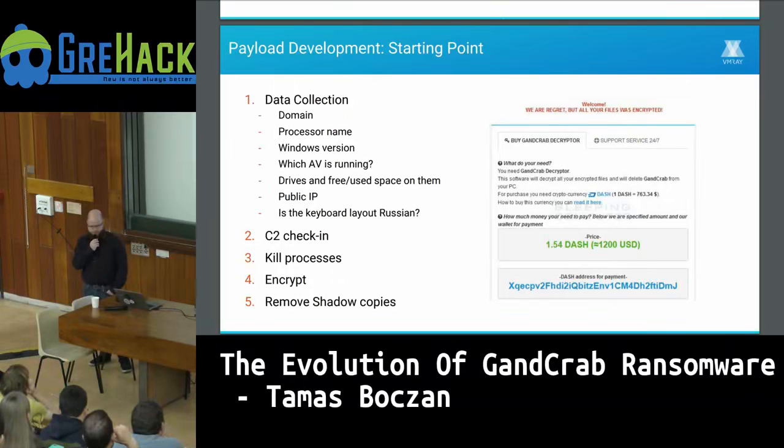It also queries the public IP address from an external service like 'what is my IP' — which is easily detectable. Interestingly, it checks if the keyboard is Russian by querying the keyboard language, comparing it to the Russian constant, and storing it as a Boolean. Then it checks in with the command-and-control server, uploading all of this data, and the server decides based on this data whether to encrypt or not.